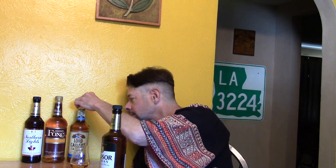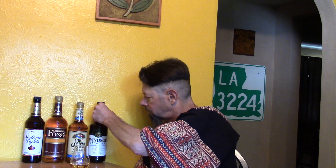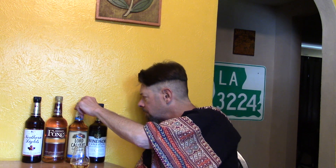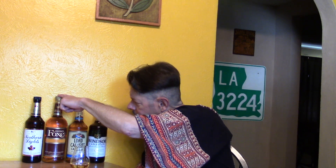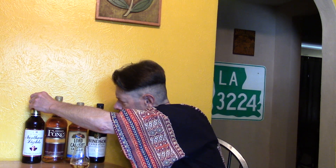Nice brown bottle — clear and brown. I also bought one at Budget Saver on US Highway 90 and this one at Winn-Dixie on US Highway 61. It's a golden color with nice alcohol legs.